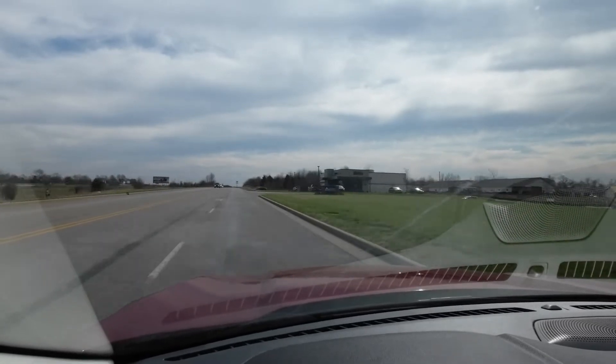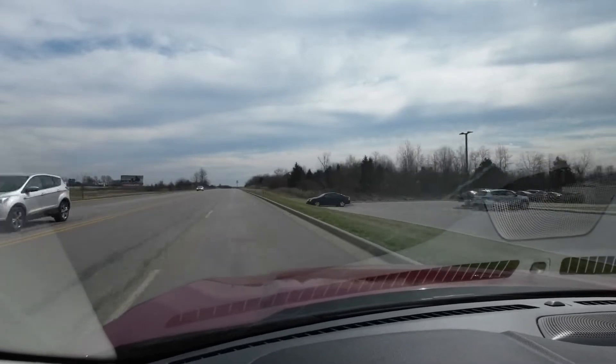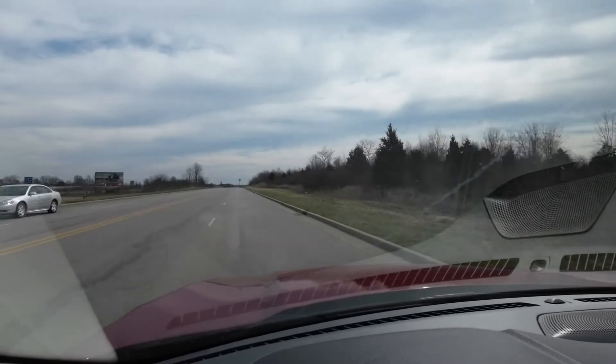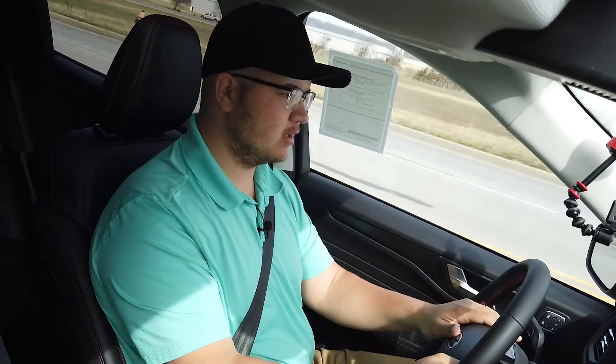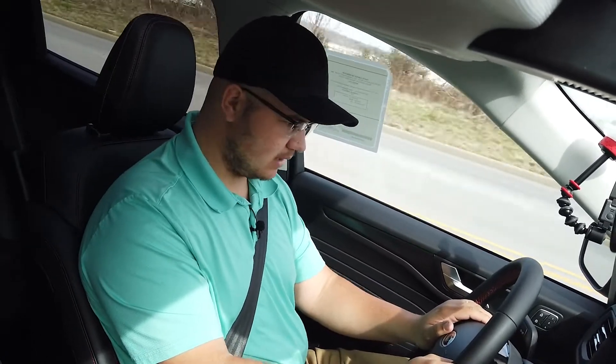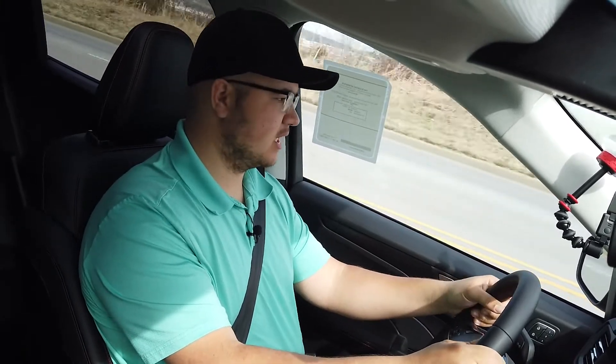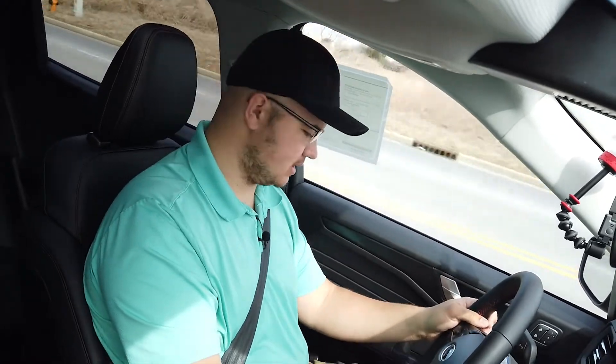This 2-liter EcoBoost combined with all-wheel drive and the 8-speed transmission has got plenty of pickup power. I really like what Ford has done with the infotainment center — it's a lot more clean. It's just one big screen now instead of having a bunch of different dials. This one also has navigation and a few other options you'll be able to see on the window sticker.